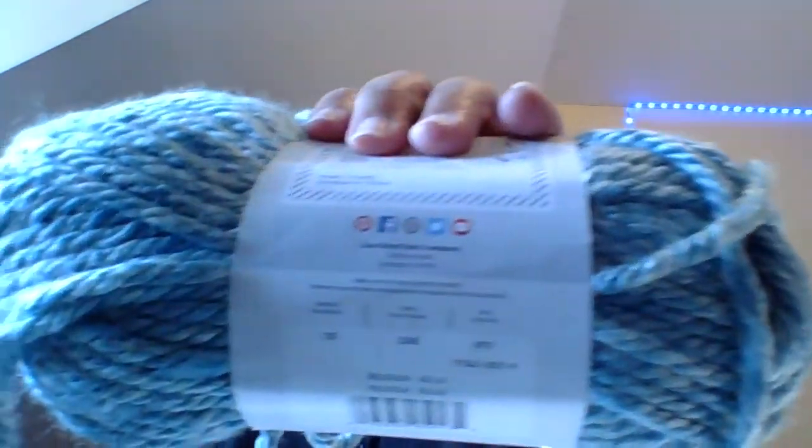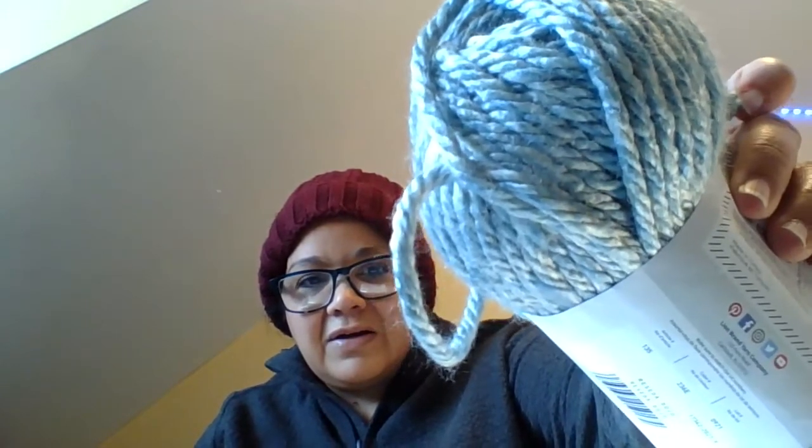They only had one of these next ones and I was so disappointed - I was hoping to find another. I love this green; it has a light green, a darker green, and cream mixed together. This one is 64 yards, 100% acrylic, bulky number 6, 9-millimeter crochet hook. The name is Resetta Dojo - look at that, isn't that beautiful? They only had one.